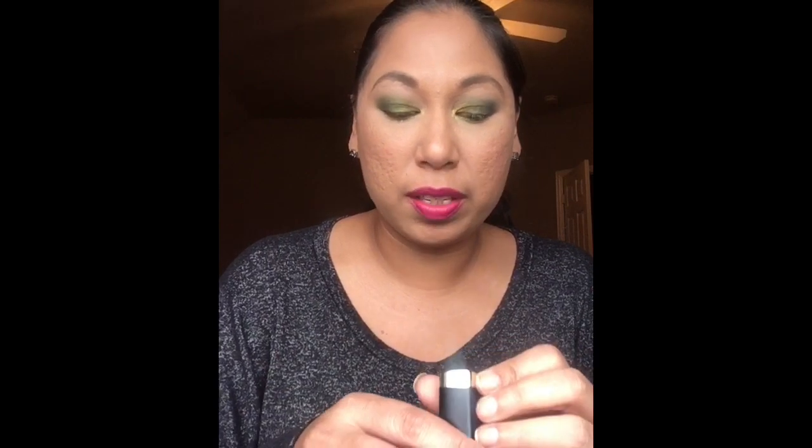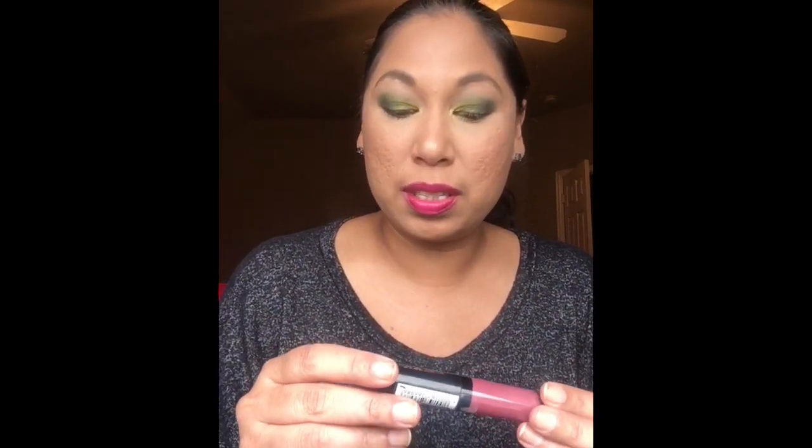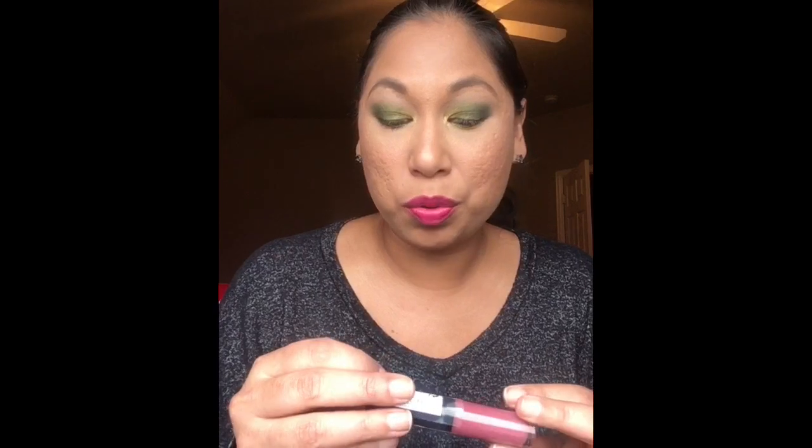The next item that excited me was this Milani Bold Matte Lip Color in number 10, 'I Am Confident.' It's a brown-reddish color. I'm not sure if everyone got the same color. This retails for about $5.99, so between the lip scrub at $4.99 and this at $5.99, we've already surpassed seven dollars.